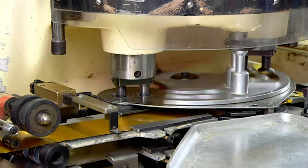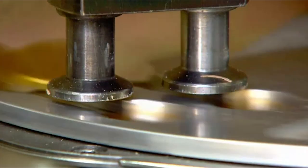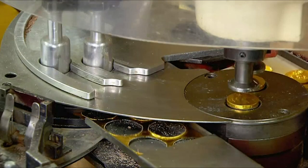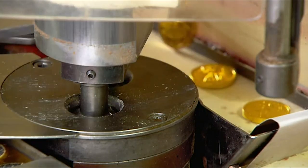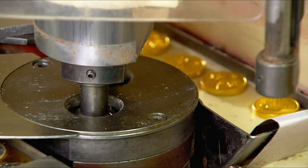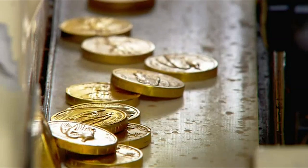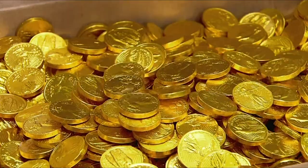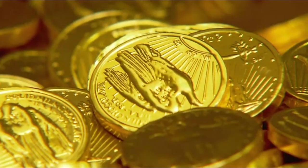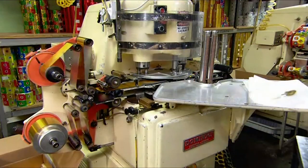They make 150,000 foil-wrapped coins a day. To change the currency type, they simply switch die heads. Chocolate coins can be made in many sizes with a range of different illustrations. The coins spill out onto a conveyor which takes them to a bin. All that's left is the packaging, which will be the traditional mesh bag. From start to finish, it takes less than an hour to make a chocolate coin.